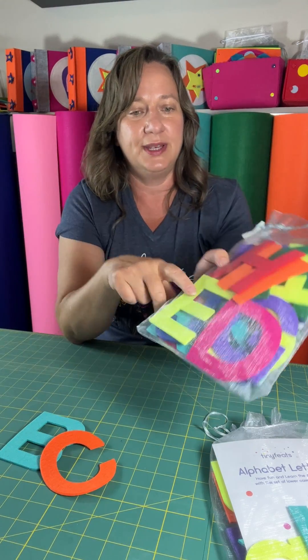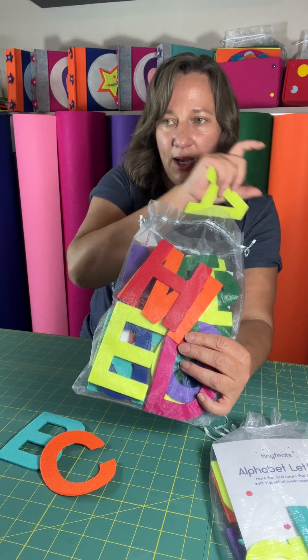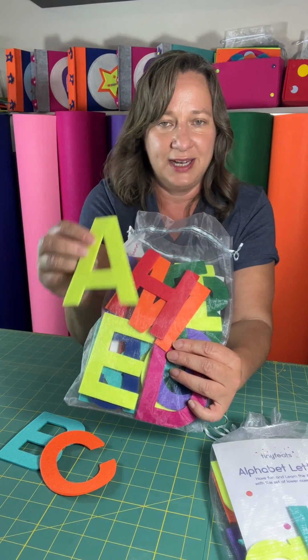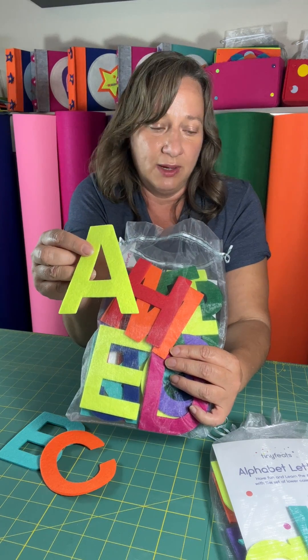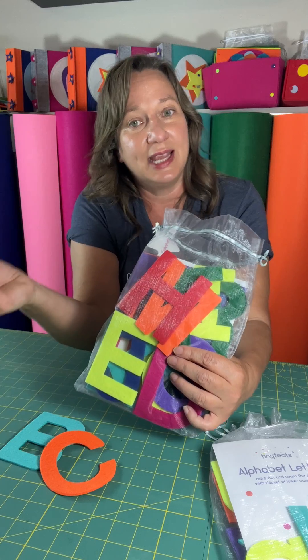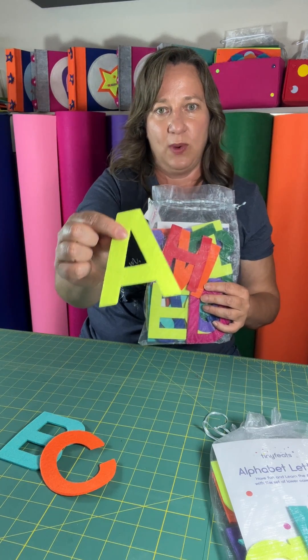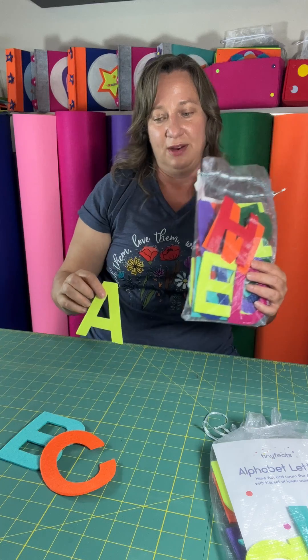All of the vowels are in a bright yellow color. So when kids see them, they understand that these really stand out and they're a really important letter. And then you can start the conversation of what vowels do once they start learning how to spell words. It's a unique way to show that these letters are very important.